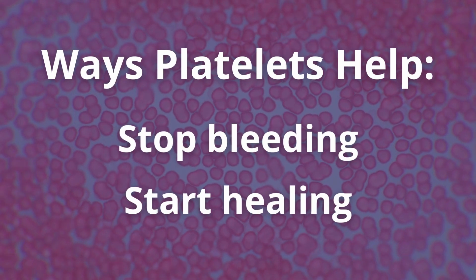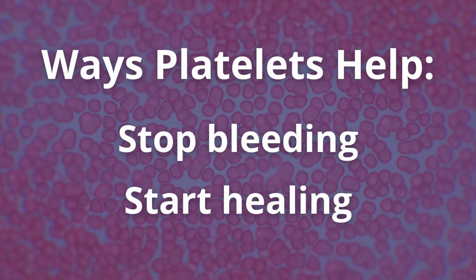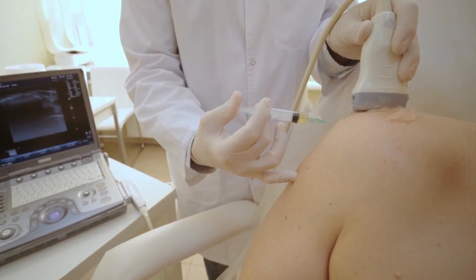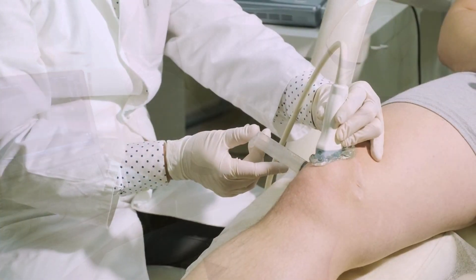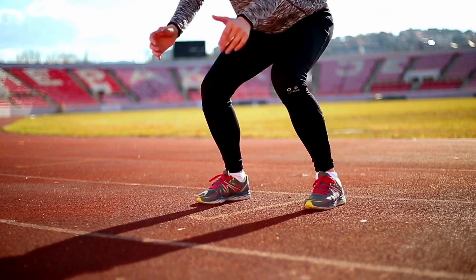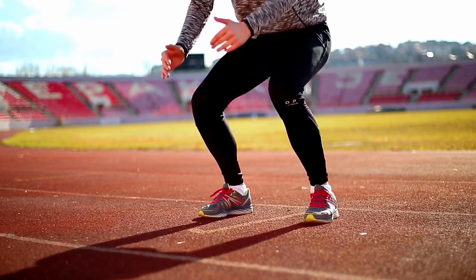Platelets have two functions: to stop bleeding, and they're also responsible for healing. PRP has been around for decades. Originally, orthopedic doctors used it to speed up the healing of athletes, whether they had joint problems or ligament tears, to speed up the process and get them back on the field.